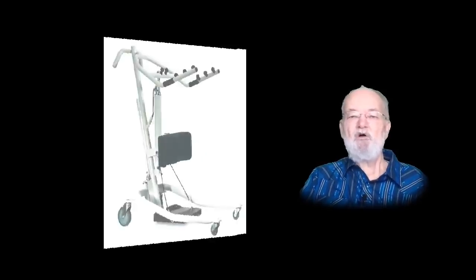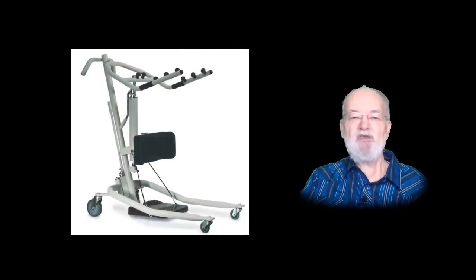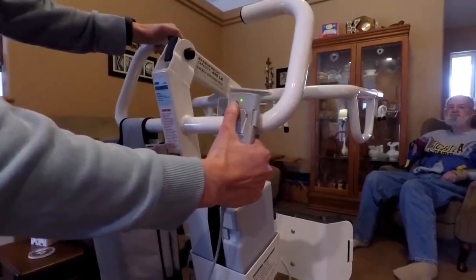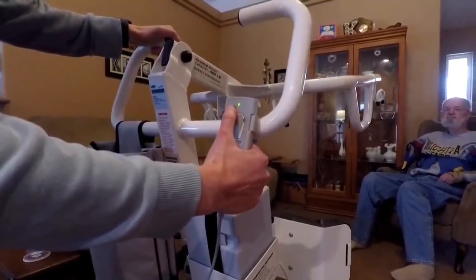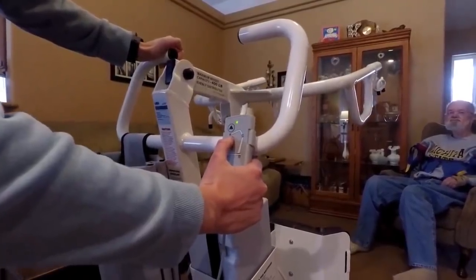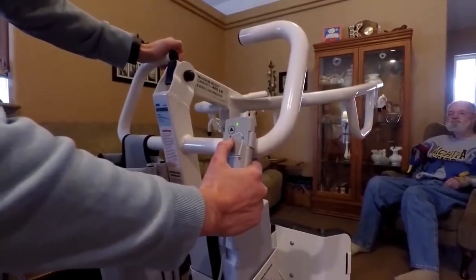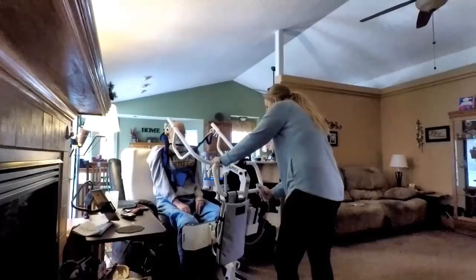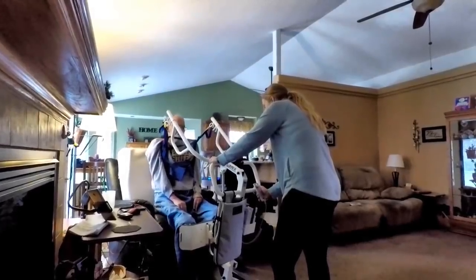The hydraulic version would require my caregiver to pump a lever that generates hydraulic pressure to raise the lift mechanism, but might be cumbersome and more time-consuming to get me transferred. The electric version easily raises and lowers the lift arms with the press of a button on the controller. The disadvantage with the electric lift is that it's battery powered, so it does require some periodic charging when not being used, but figured we could certainly live with that disadvantage.